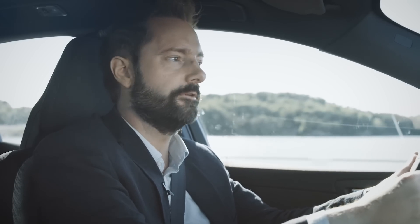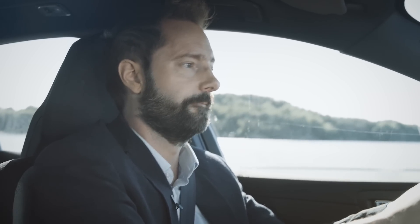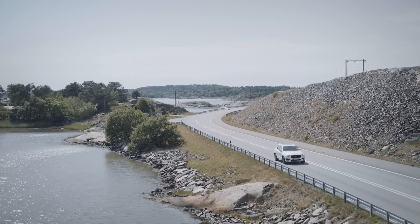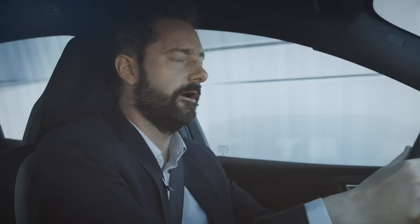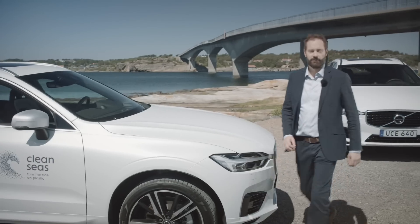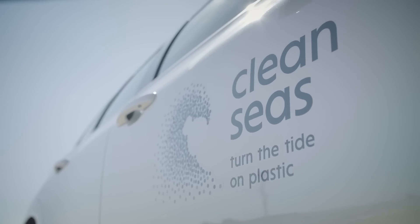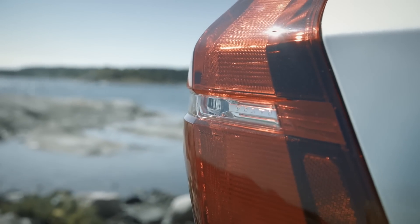This is the new recycled plastic demo version of the XC60 T8. On the face of it, it's like any other XC60. It's got the same premium styling, Scandinavian designed interior, safety features and powerful T8 hybrid engine. The difference is that this one here is more than just a car — it's a symbol of one of Volvo's boldest sustainability ambitions yet.